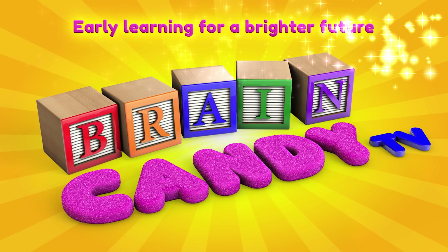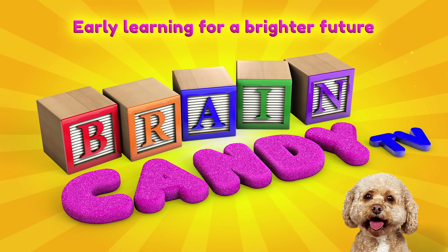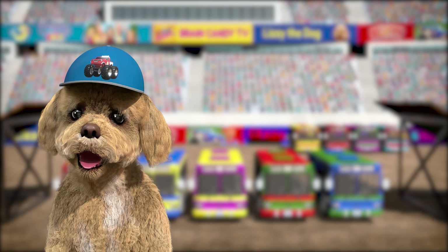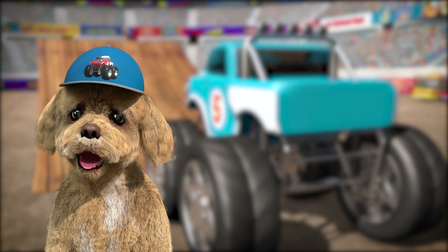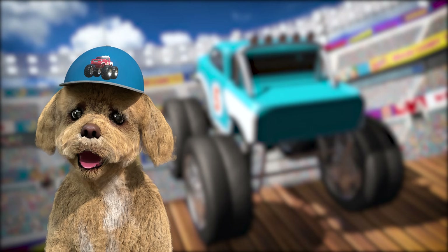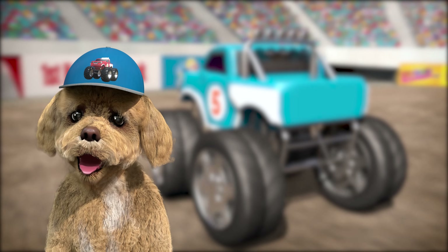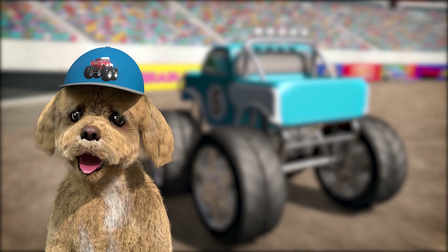Welcome back to Brain Candy TV! Hey Brainiacs! Do you remember when we learned about adding with our cool stunt jumping monster trucks? That was so much fun! Well, there's an even cooler way to do math, and that's multiplication!